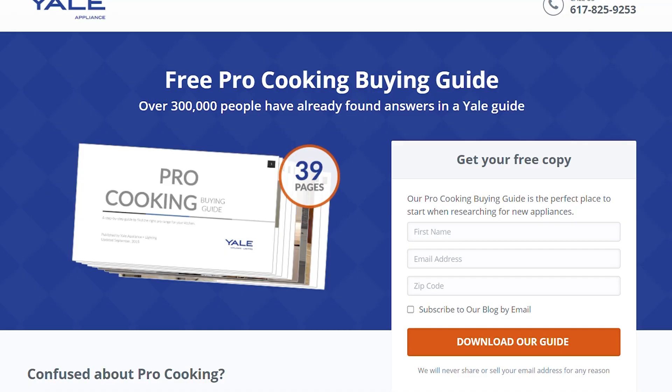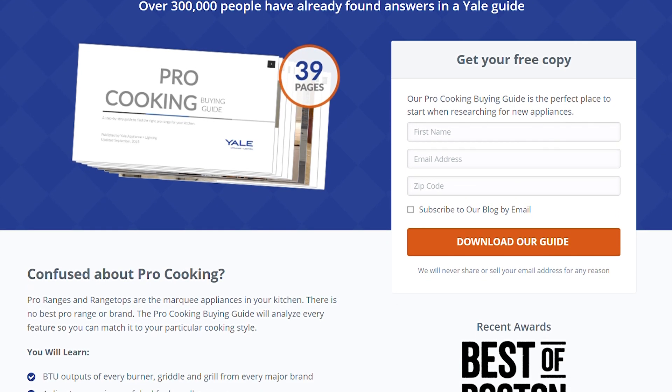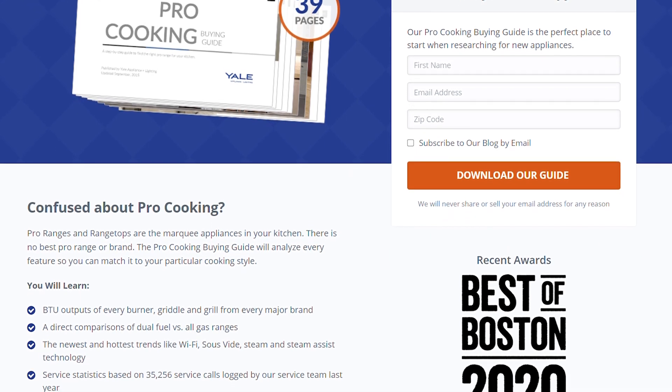There's no one best range, but there is probably one best for you and your particular cooking style. Before you go online or to your local appliance store, take time to understand how you cook. Do you bake or broil? Do you want a more powerful burner, an easy-to-clean range, or a more technical stove with features like Wi-Fi? Service can be a problem with specialized products like pro ranges, so inquire about service before you buy — well before your next Thanksgiving dinner. Click the link in the description to download our free pro cooking buyer's guide with in-depth comparisons of all the most popular brands, answers to frequently asked questions, and buying strategies to save you money.